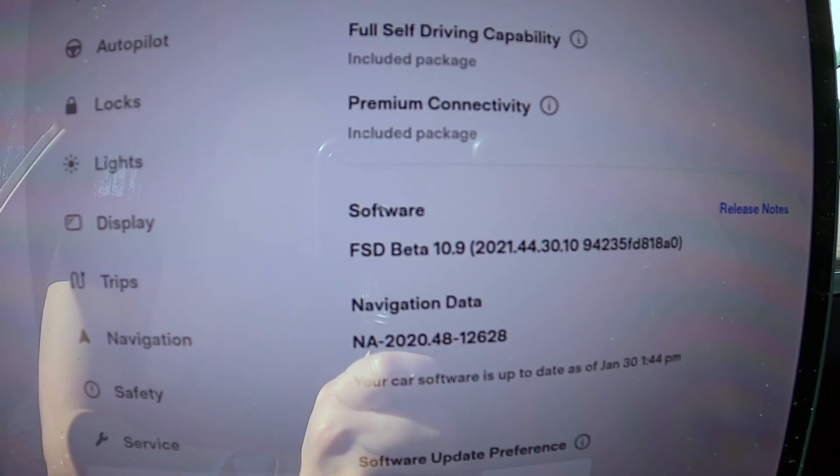Hey, it's Joy. I have FSD Beta 10.9 on my car and I'm going to go drive on that tricky street again and see if there's been any improvements. I also want to mention that even though I do have FSD Beta, you would probably notice that I don't have a lot of FSD Beta driving videos on my channel. And the reason is FSD Beta has been working, I would say, 80 to 90% perfectly every time I use it.